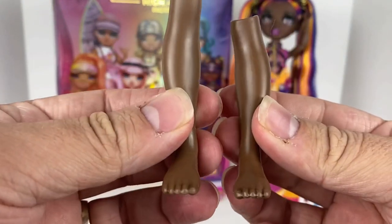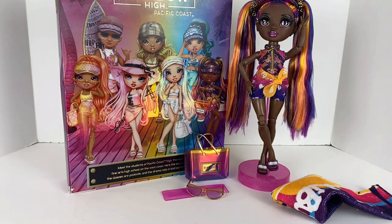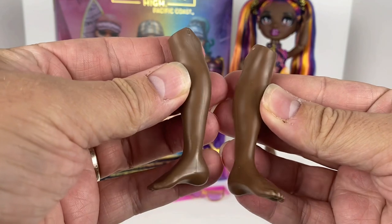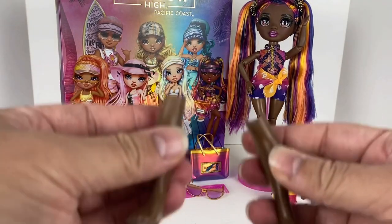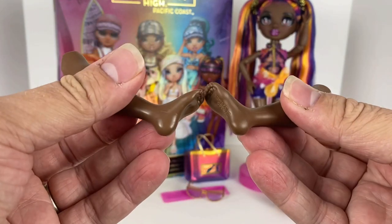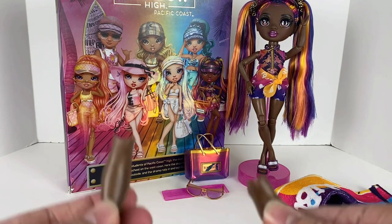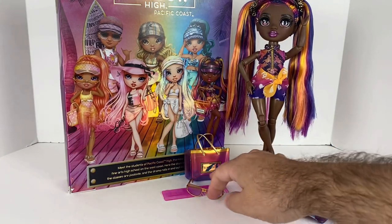Like other Rainbow High dolls, she comes with an interchangeable pair of legs. Hers are flat-footed, which means she has the pointed-toe legs on right now — kind of funny since the others I've opened so far had flat feet. These just pop right off and right back on, no issues. But she only comes with pointed-toe shoes, so you'll need different doll shoes for the flat-foot legs.